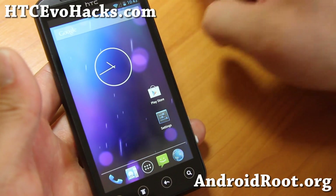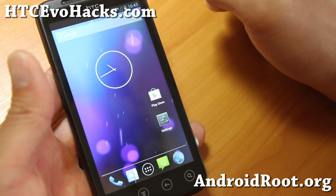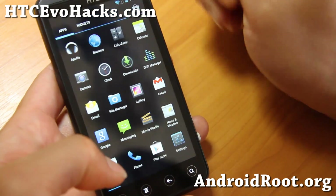Obviously, this is still an unofficial version and still kind of a developmental version, so mileage may vary accordingly.